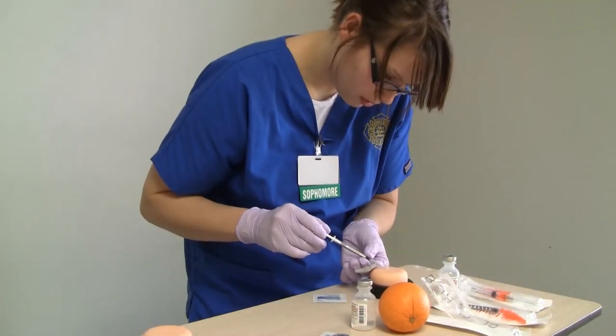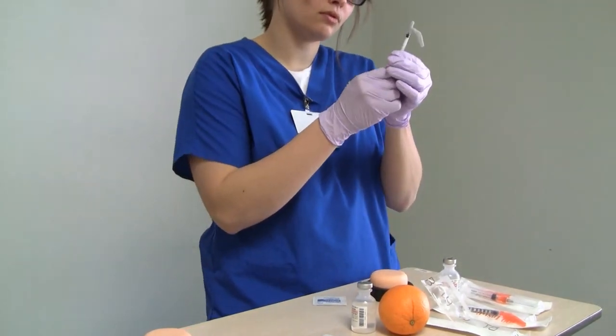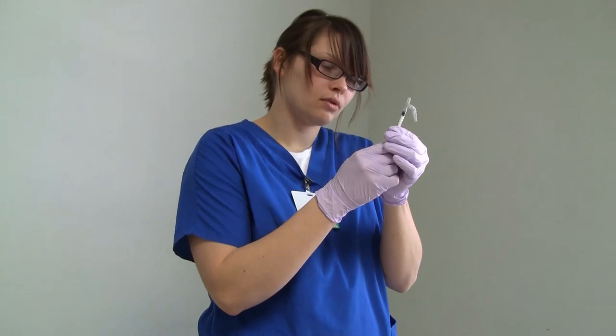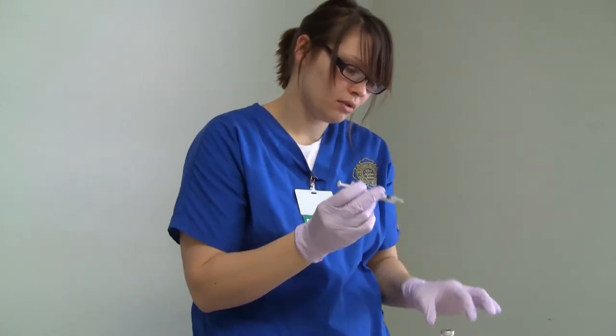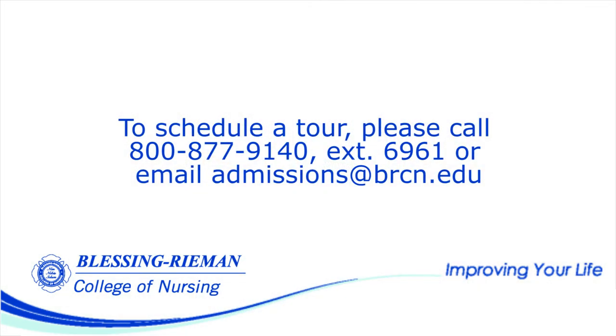Students love the Blessing-Riemann College of Nursing Simulation Center. They tell us the skills developed in this unique practice environment lead to greater confidence when they care for actual patients on the floors of Blessing Hospital. We invite you to see the Blessing-Riemann College of Nursing Simulation Center for yourself. To schedule a tour, please call 1-800-877-9140 extension 6961 or email admissions at brcn.edu.